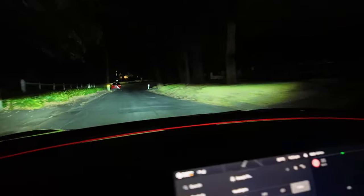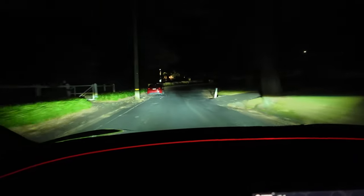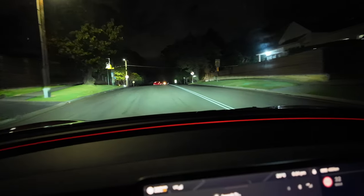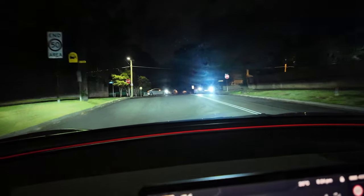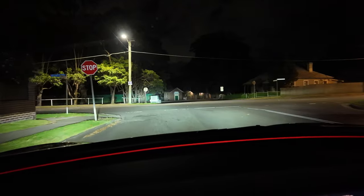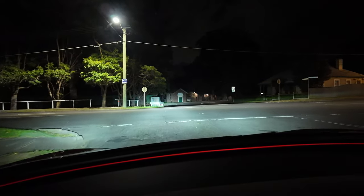Currently the high beams are off, denoted by the grey symbol there. I'll try and capture some footage for you. Okay so now it's blue and it's definitely on. Cars coming — oh yeah, you see that? It flicked on as soon as the cars went away.